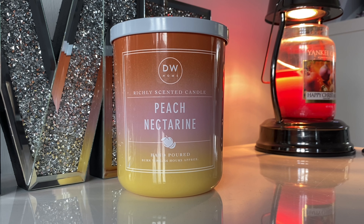Hey everyone, welcome back to another Jazzy Wicks candle review. Today I'm reviewing another DW Home scent because I'm obsessed with these at the moment. I've been getting a lot of these from TK Maxx here in the UK.